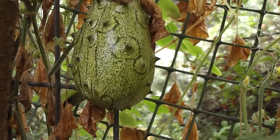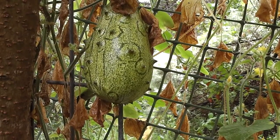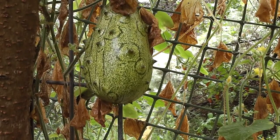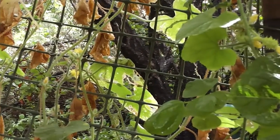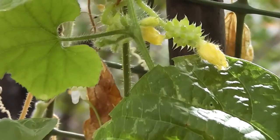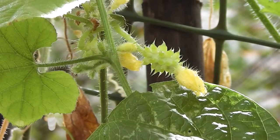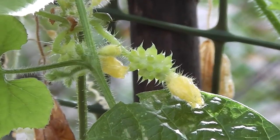Lovely horned melons from the Kalahari Desert, eaten by the Bushmen of the Kalahari. Very easy to grow. There's a little baby one coming along — look at it, isn't it cute? Very cute.